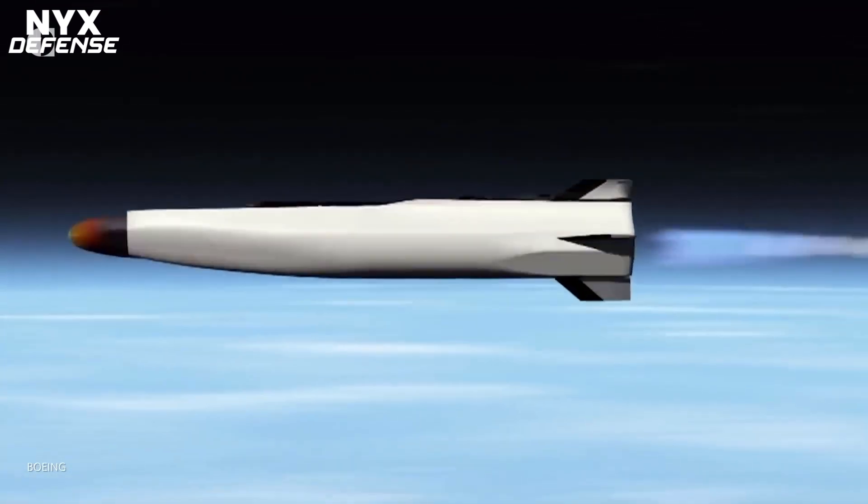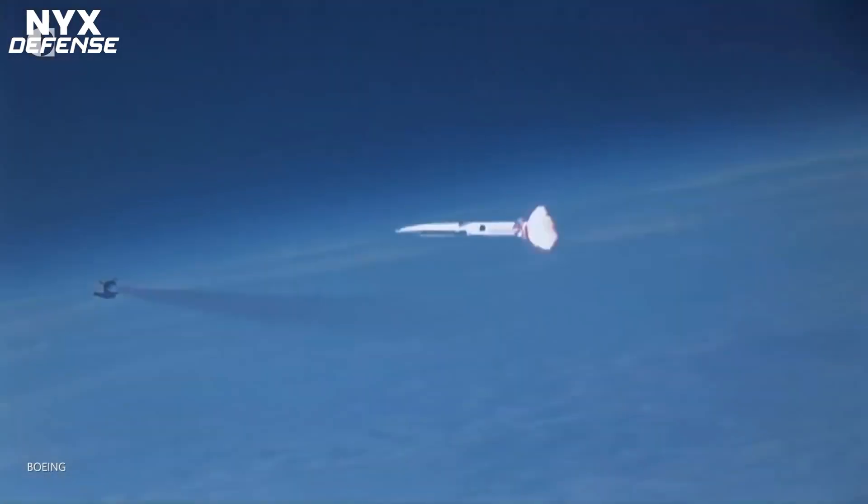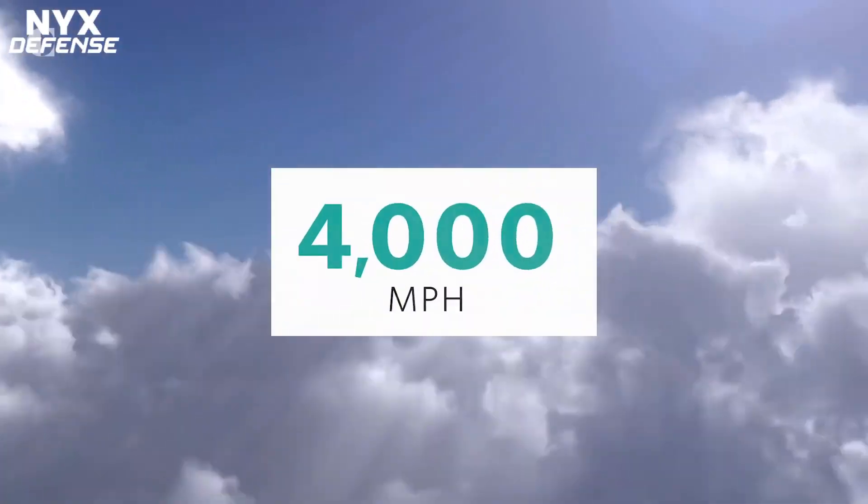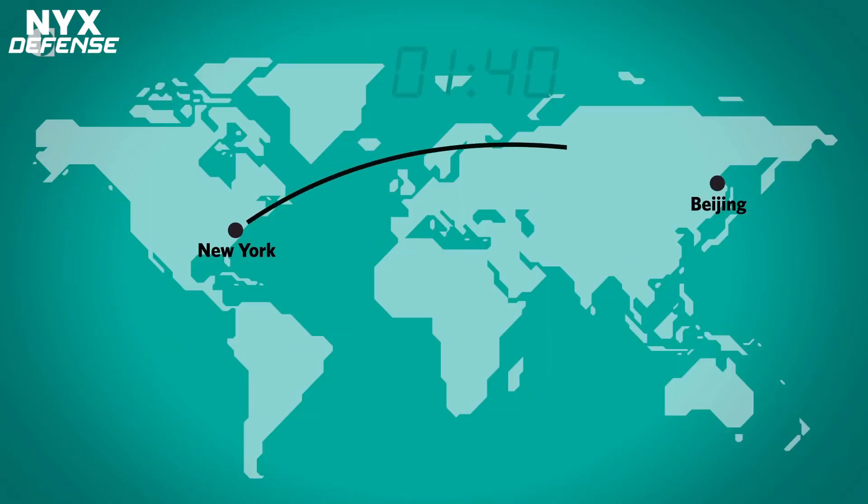This successful SRM test represents a critical milestone leading up to the next Navy and Army Joint Flight Test, which will take place in the first quarter of fiscal year 2022, and ultimately the fielding of the CPS and LRHW weapons systems.